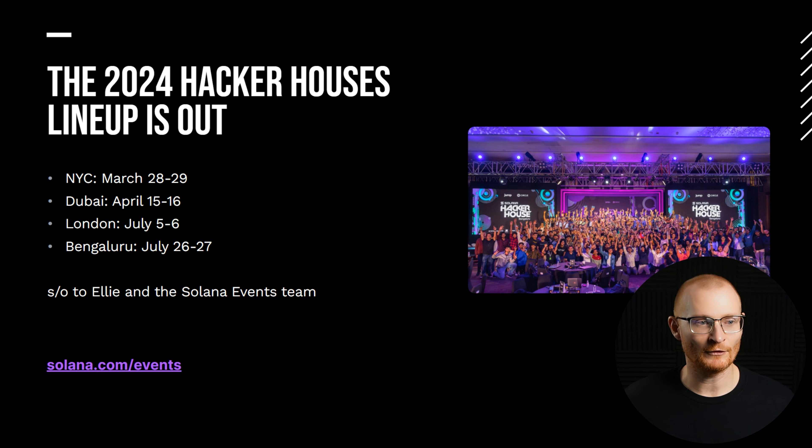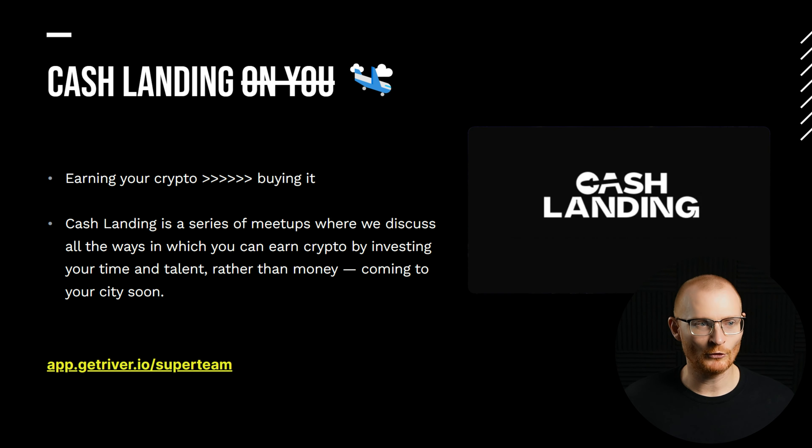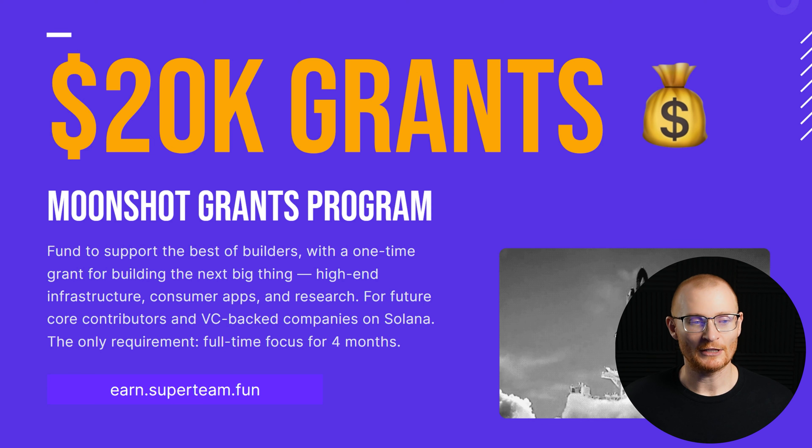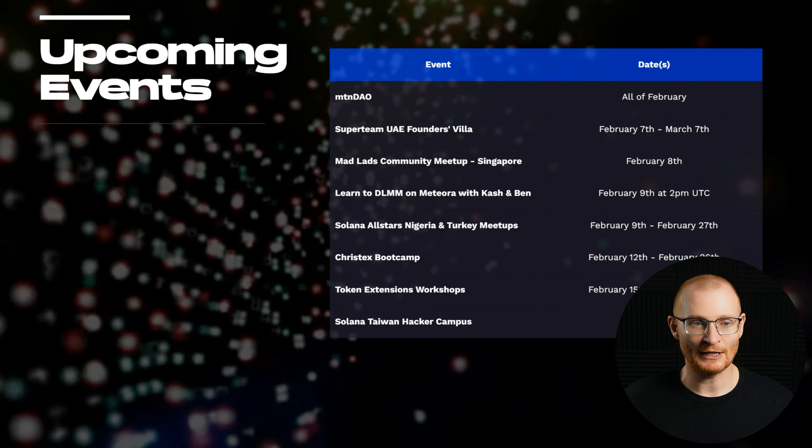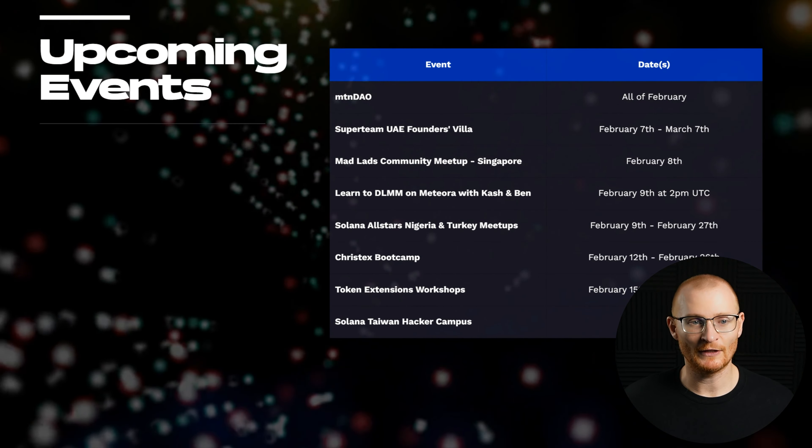2024 hacker houses are out: New York City in March, Dubai in April, and so on. There's a new initiative called Cash Landing where you can host something in your city and be paid to cover your expenses for bringing in new people and educating them about Solana — done by Super Team DAO. There's also a Moonshot grants program for builders: dev-focused, full-time, four months is the only requirement.